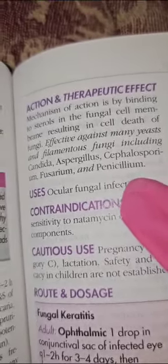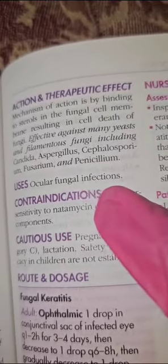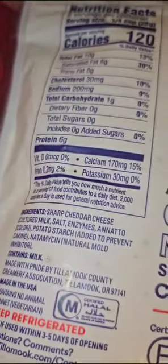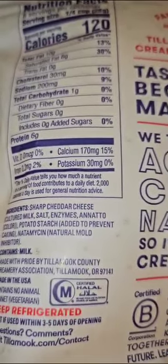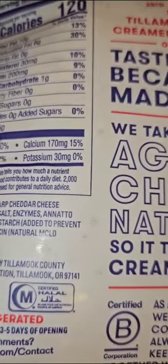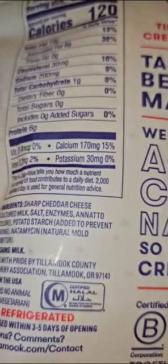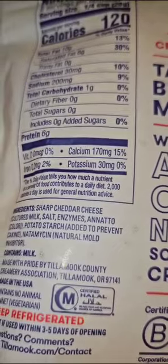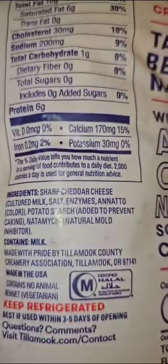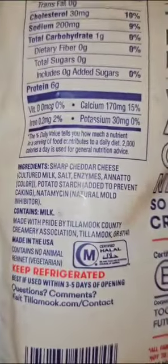And you see all this other stuff right here. Uses include ocular fungal infections — and this ingredient will actually be found in many pre-sliced cheeses, used for fungus. But keep in mind that this is used for eye fungal infections and it has a lot of precautions. Some of the adverse reactions include blurred vision, dizziness, and other things. But tell me why we have a prescription medication in our food — something we need a written prescription from a doctor for, so easily accessible through our food.